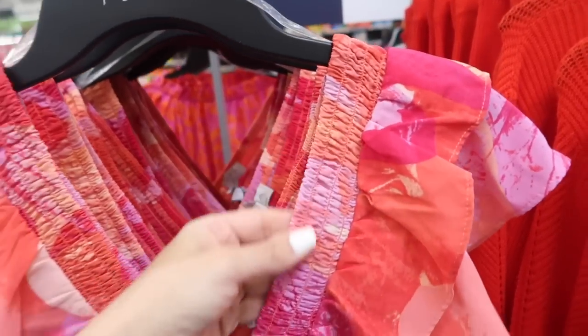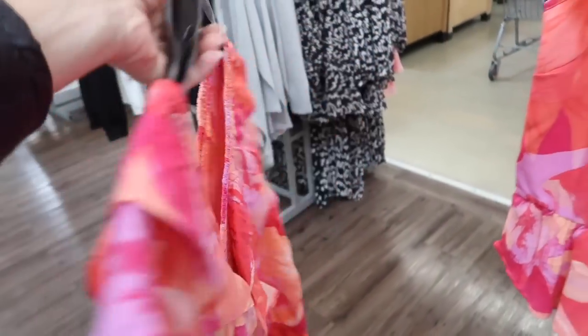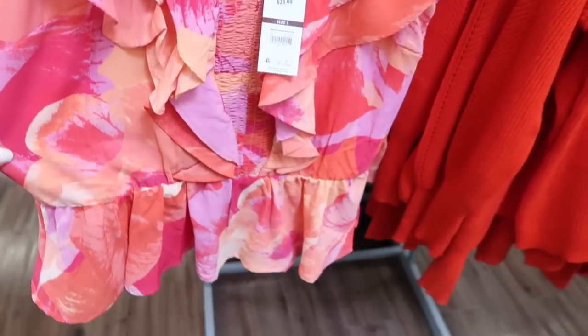New flutter sleeve top from Sophia — this has that smocking all on the neckline, this little flutter sleeve with the peplum at the bottom and that same kind of fit through the back. Only seeing it in this multi-color and these are $28.